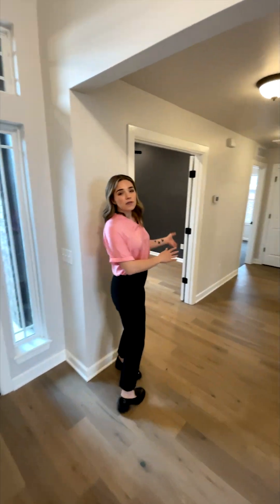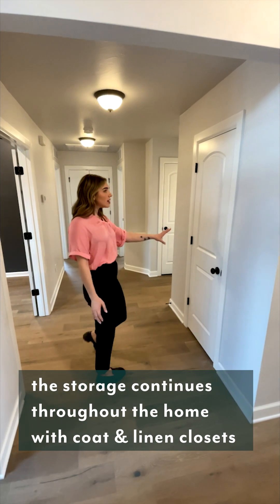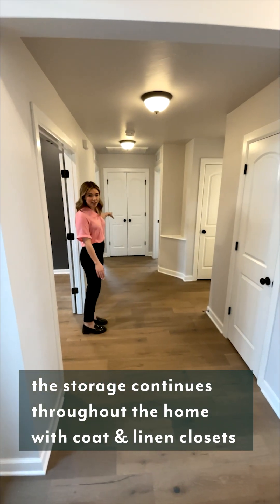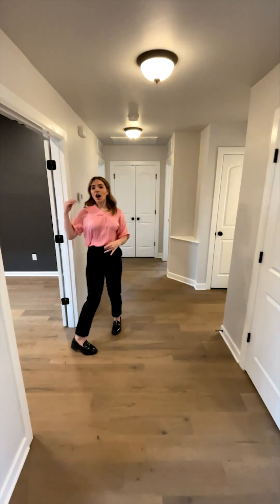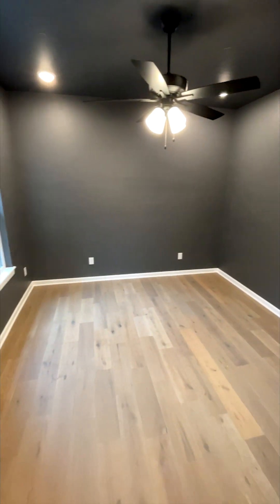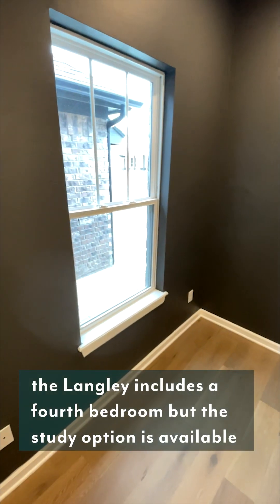And this oversized hallway — I love this hallway because we have a coat closet here, a linen closet here, and another linen closet. As well as our office, which is perfect for all of those that work from home.